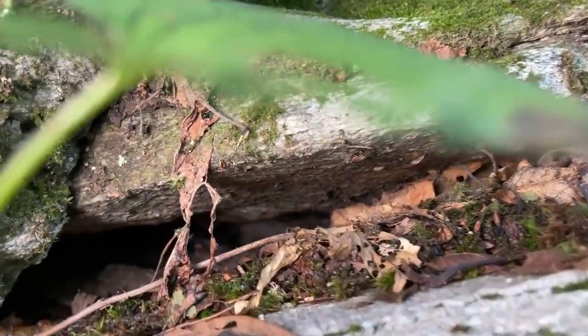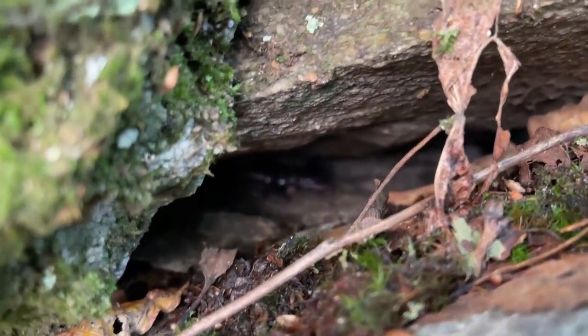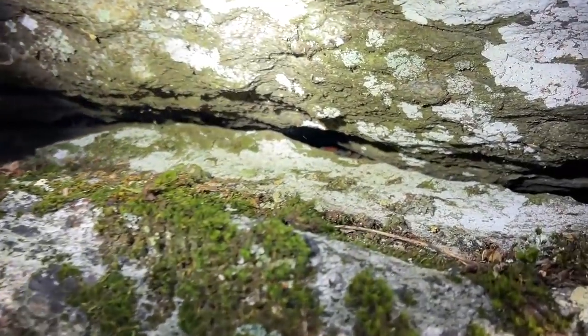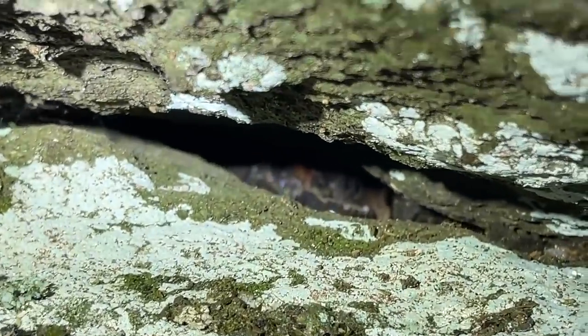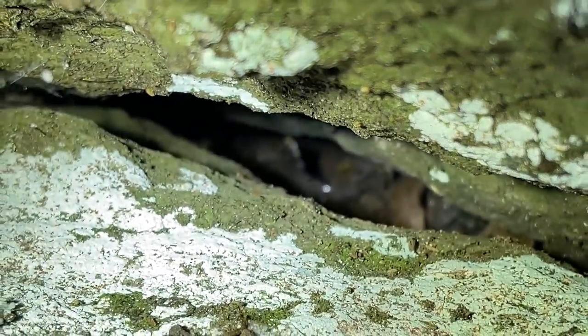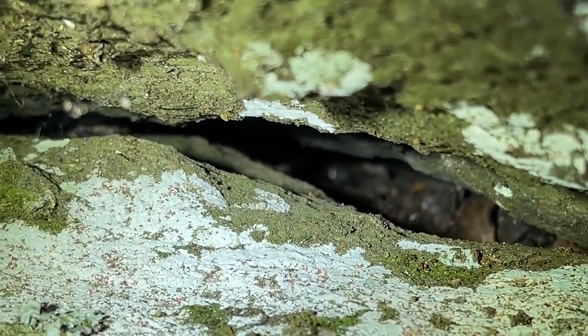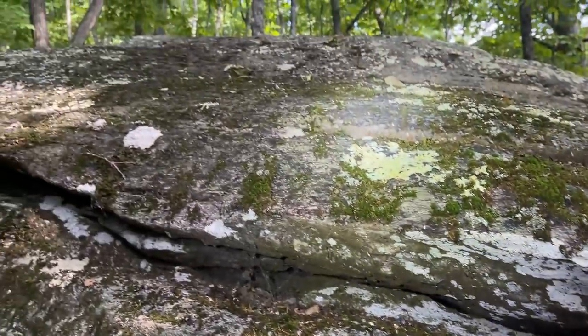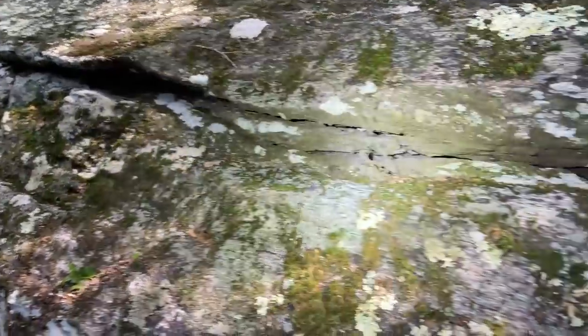You can actually see him thinking about coming back out right there. Here's another Yonahlossee salamander — this one's kind of further back in a crack. You can see him sucking back there. Hopefully we'll get a better look at the next one if we see another one.